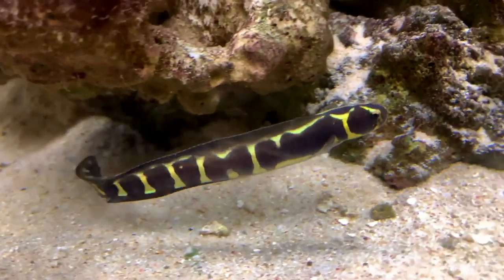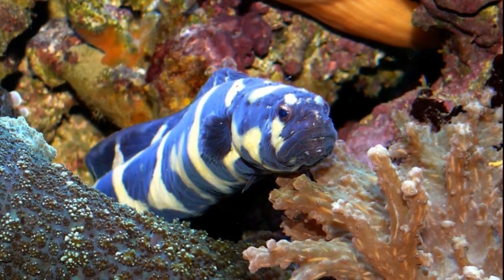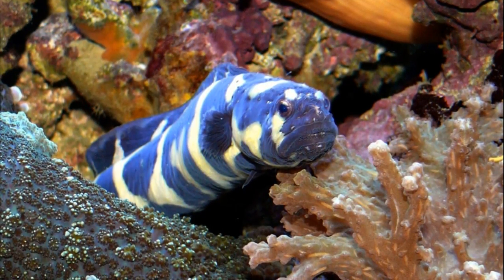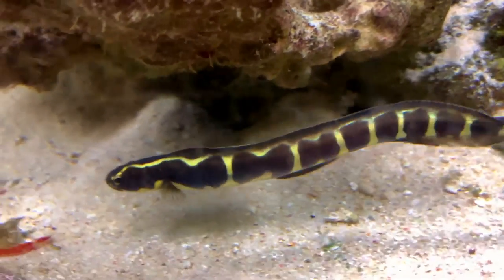Despite its name, this fish is neither a Goby nor a Blenny. The body has one nostril on each side and no scales. As juveniles, they form vast, tightly packed schools.